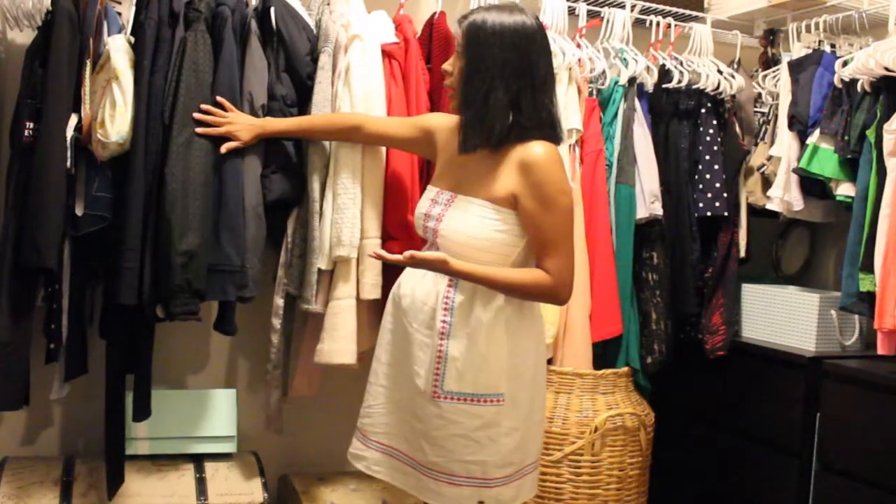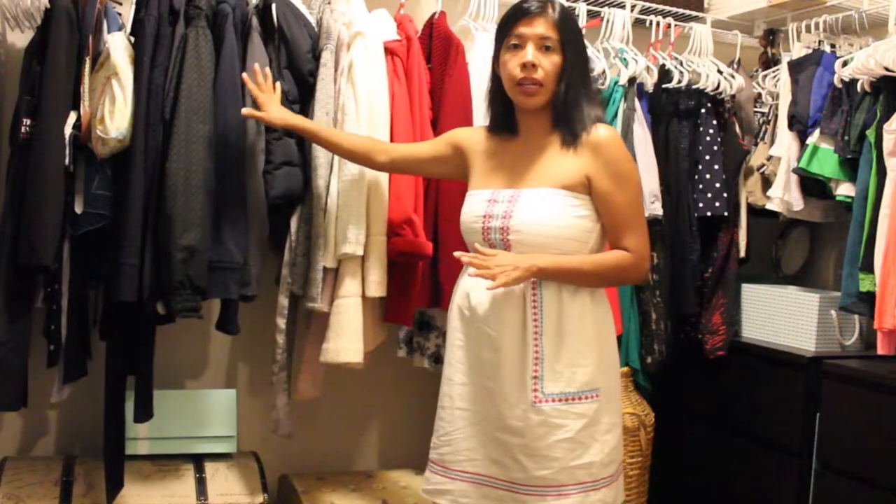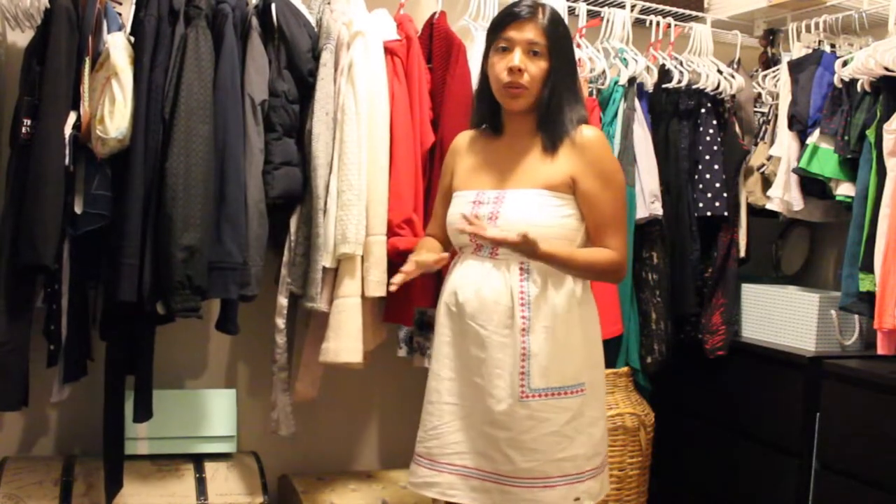For jackets, I make sure that everything is winter ready — that means no stains, they're cleaned, everything fits properly, and if anything needs to be fixed, I will fix it.